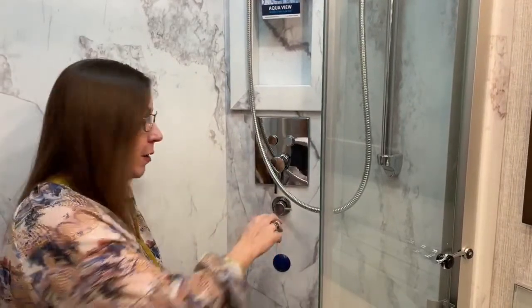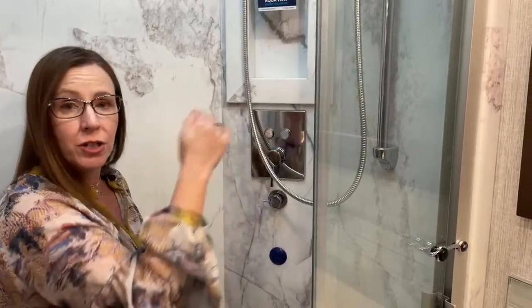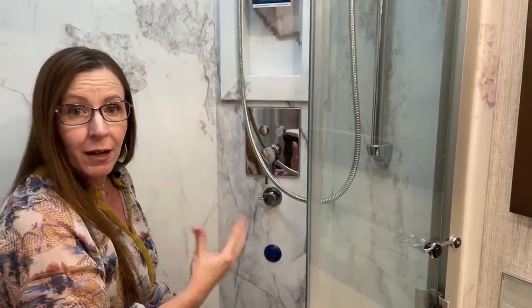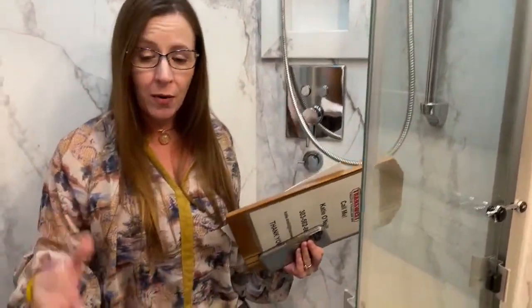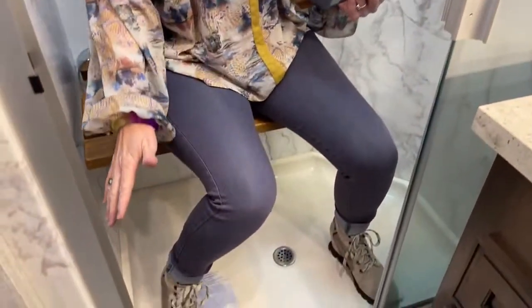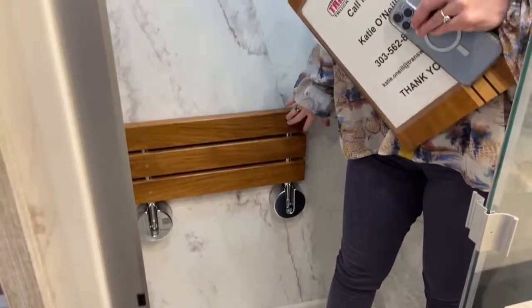This coach has 150 gallons of fresh water capacity. One issue in RVs is that gray water tanks fill up before you use your fresh water, so the AquaView recirculation system lets you only start filling the gray tank when you're actually using the shower. There's also plenty of room in the shower to sit, shave, or wash up at the end of the day, and a teak bench can be moved against the wall for extra room.